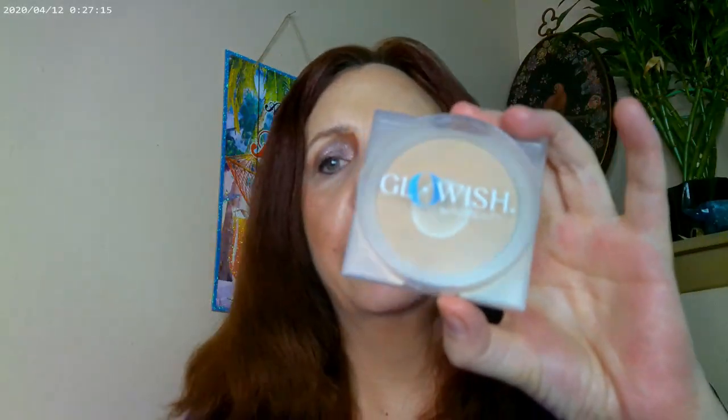ColourPop you can get at Ulta or on their website. With the She-Glam, you can get this on the Sheen website. I used a little bit of the Glow-ish as a setting powder for it, and yes, I did pan it. I'm using fairly light in this color.